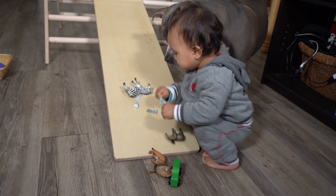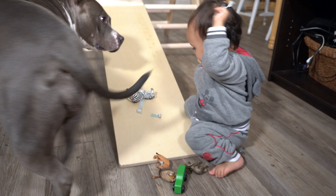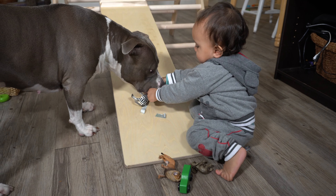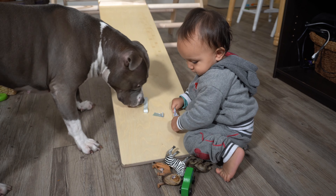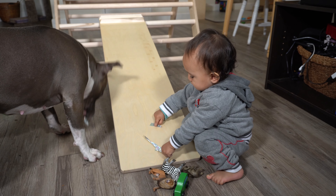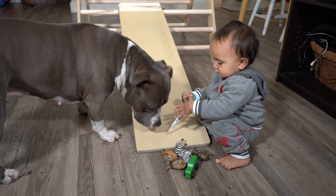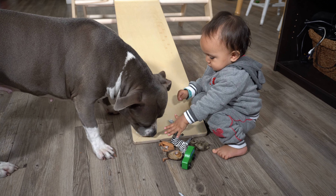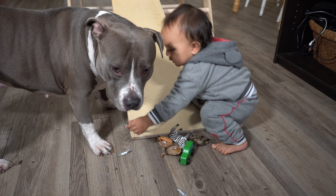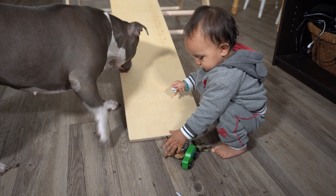We also love to play animal rescue. The way we do this is I tape animal figurines on the ramp and on the triangle itself, and Leo gets to rescue them by taking the tape off and saving his figurines. Another way you can play this game is by tying the figurines down with some ribbon, and your child can work on fine motor skills by untying the ribbon and saving his animals. It's such a fun game, and as you can see, Luna our dog loves to play this game as well.